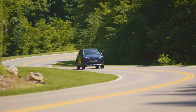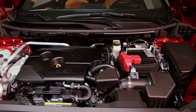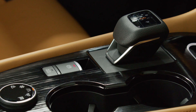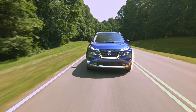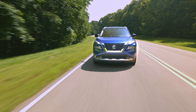With the Rogue, Nissan offers one engine, one transmission, and two drive configurations. The Rogue gets a 2.5-liter four-cylinder engine making 181 horsepower and 181 pound-feet of torque. It mates to a CVT and can be had with front-wheel drive or all-wheel drive. Fuel economy is around 30 miles per gallon highway on the front-wheel-drive version, and just under that on the all-wheel-drive version. There is no hybrid, there is no forced induction.